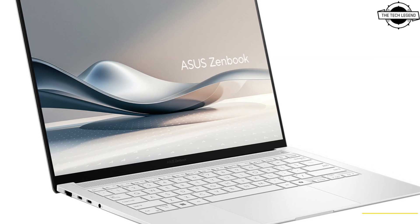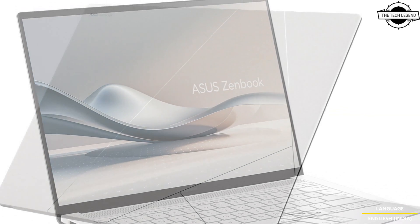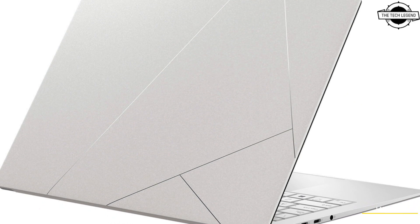The premium Zenbook S14 showcases a new functional aesthetic and has been completely redesigned inside and outside in the chassis.